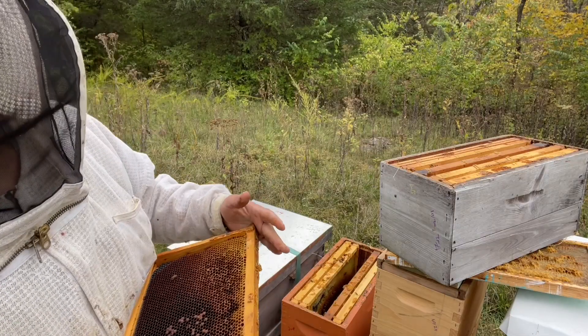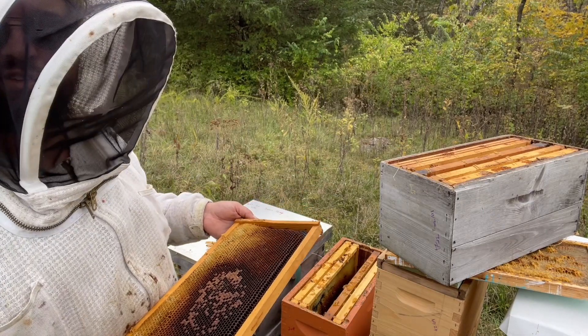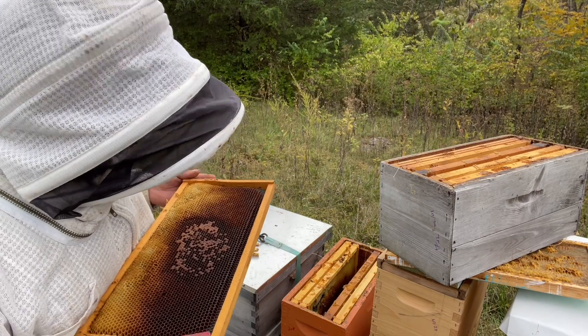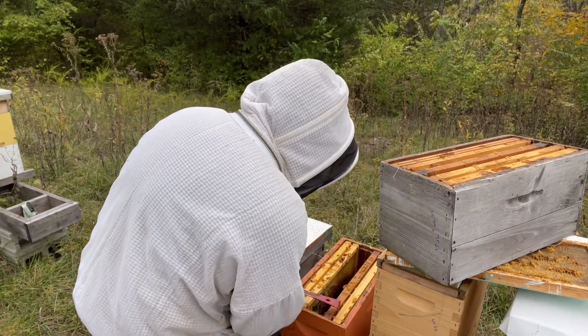That shouldn't be a surprise — this apiary always has some varroa kills. There are a lot of treatment-free beekeepers around me out here, and there are also feral populations. So there's always a bit of a back-feeding issue where you can have a varroa kill no matter what your treatment schedule is. It can always happen, and that is exactly what this is — this is a varroa kill.